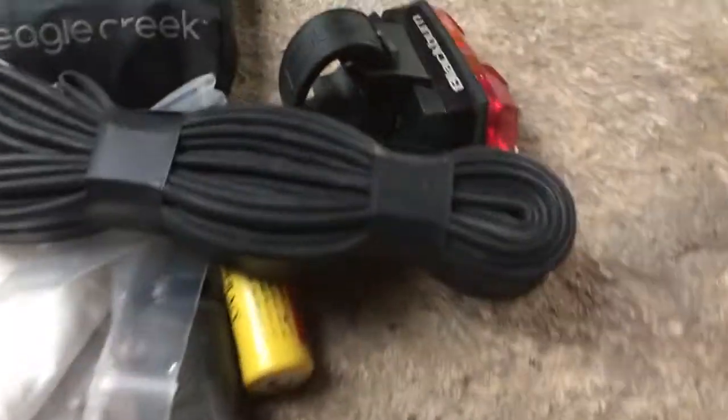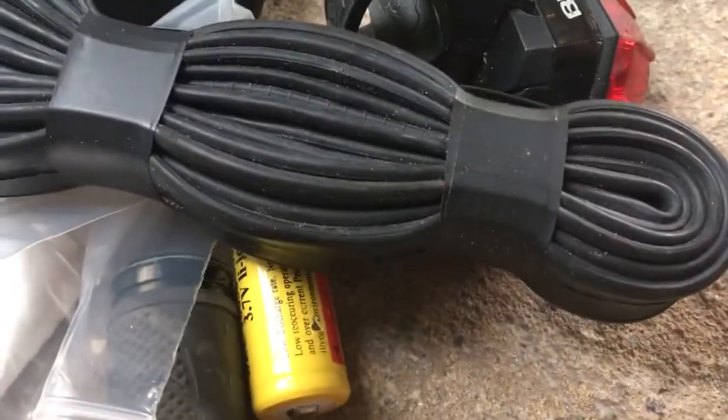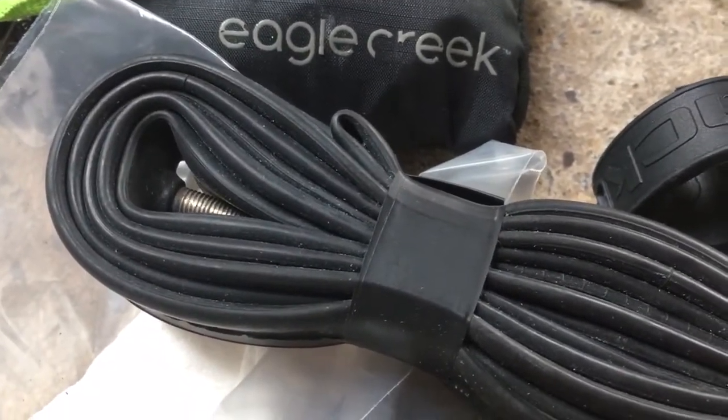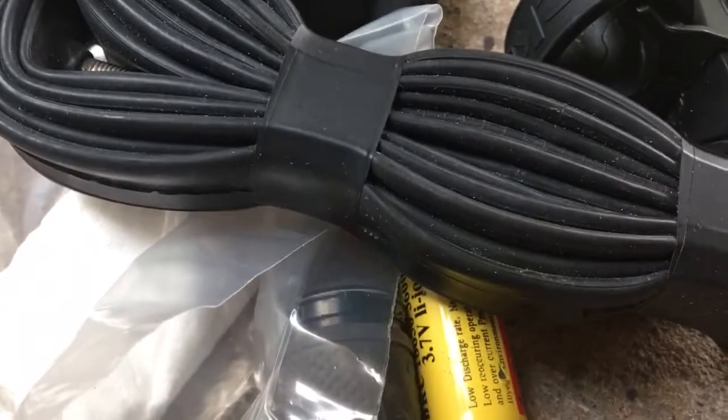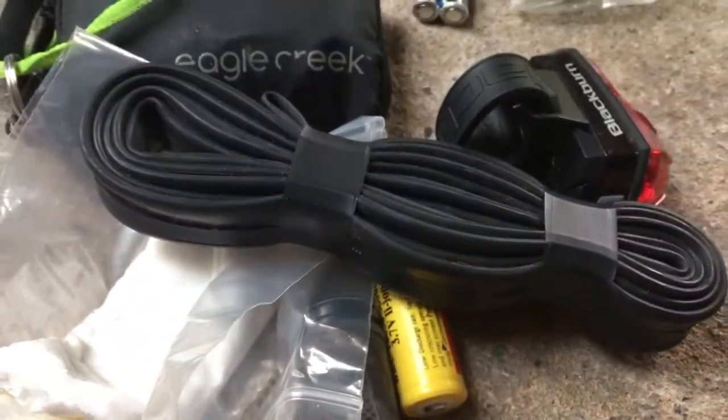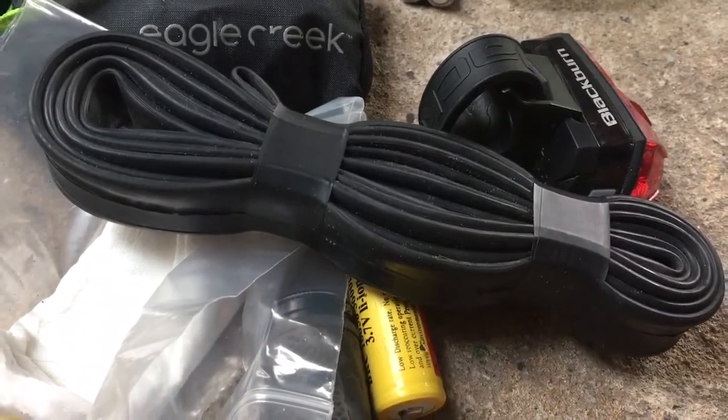The best tubes I've been using for a long time now, for obvious reasons, are Continental because you can remove the valve cores. It's so much easier if you need to put a valve extender on there as well. Top tip there. Someone has kind of learnt the hard way with some Kenda crap.